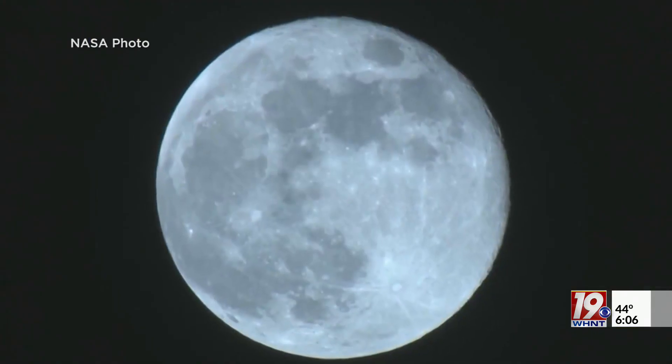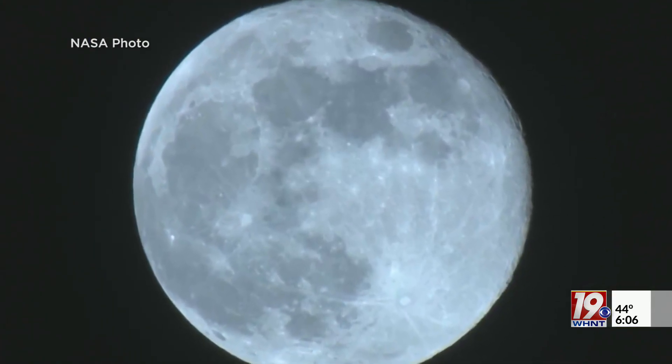Reporting in Huntsville, Kayla Smith, News 19. Once this technology is established on the moon, NASA plans to bring it to Mars.